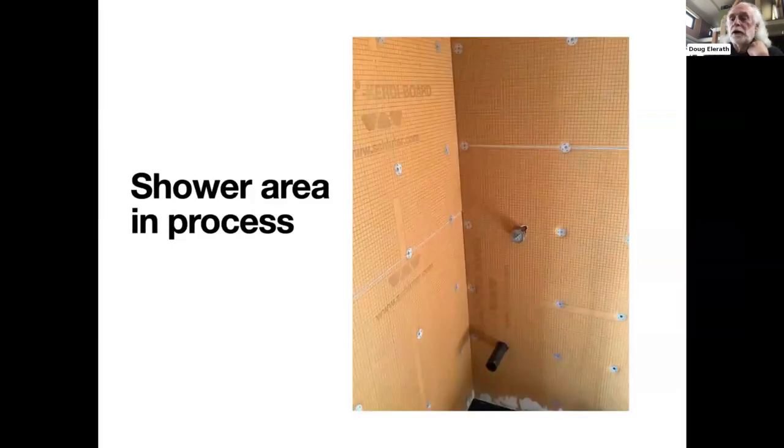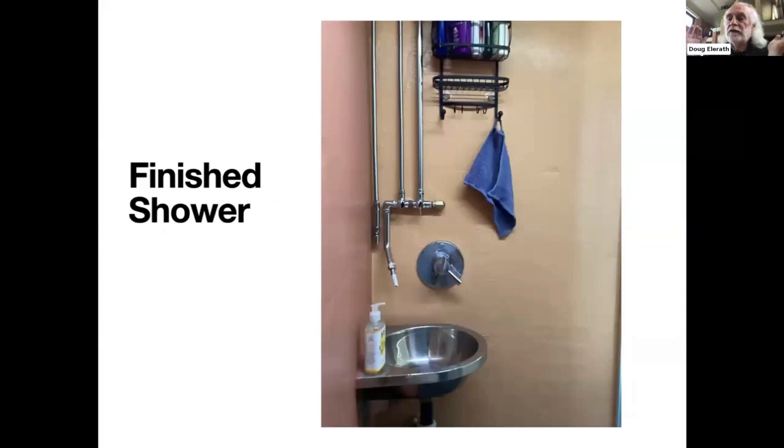To eliminate grout and the possibility of mold, the walls and ceiling of the shower are Schluter KERDI board, intended as a waterproof backing for tile — but I didn't tile it. Instead it's covered and sealed with Fast Flash, a liquid-applied flashing product, then painted with a high-quality exterior paint. No grout, no tiles to fall off in transit, and very easy to clean and maintain. The sink in the shower area is from a vintage Airstream trailer.